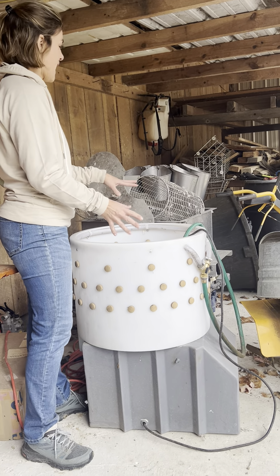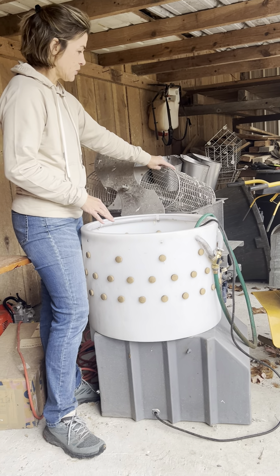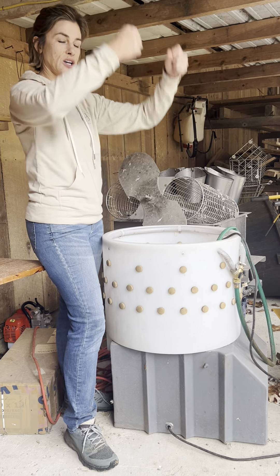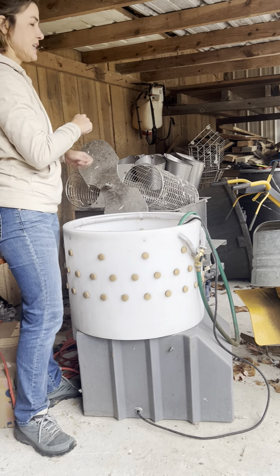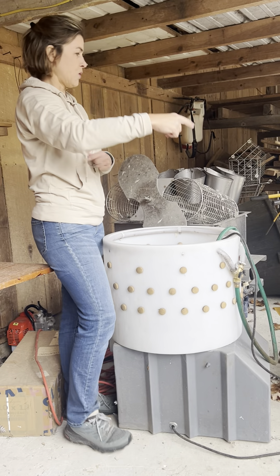One of the things we added to the operation the first year was this piece of equipment called a rotodumper. It goes within the scalder and allows you not to stand over the scalder and go up and down with the chickens manually. You put the chickens in these cages — it has a motor and they swirl around in the water.